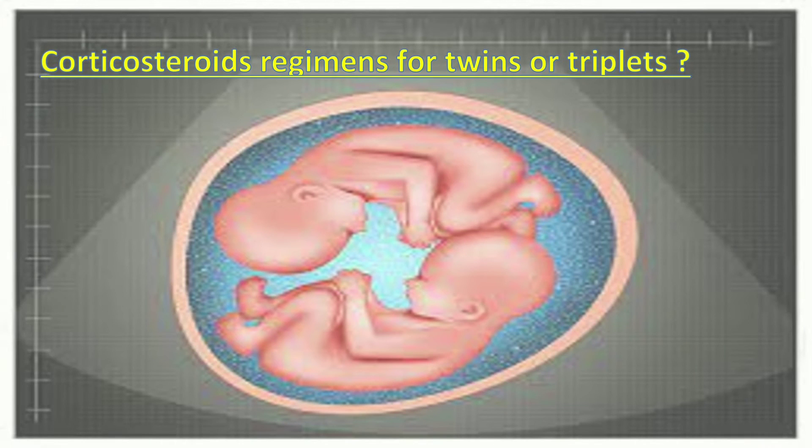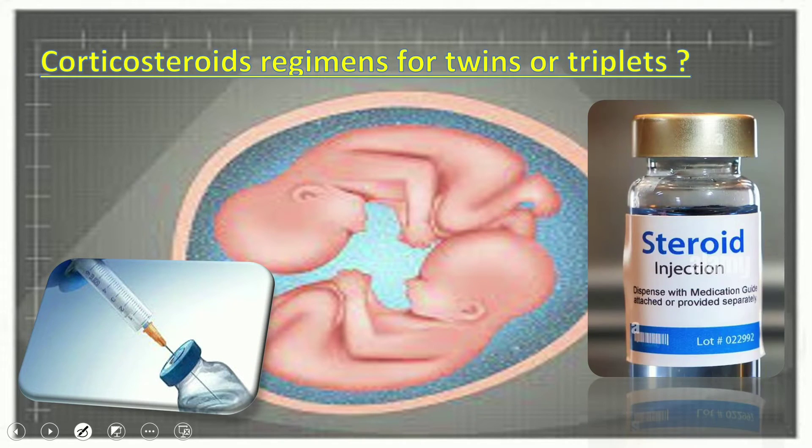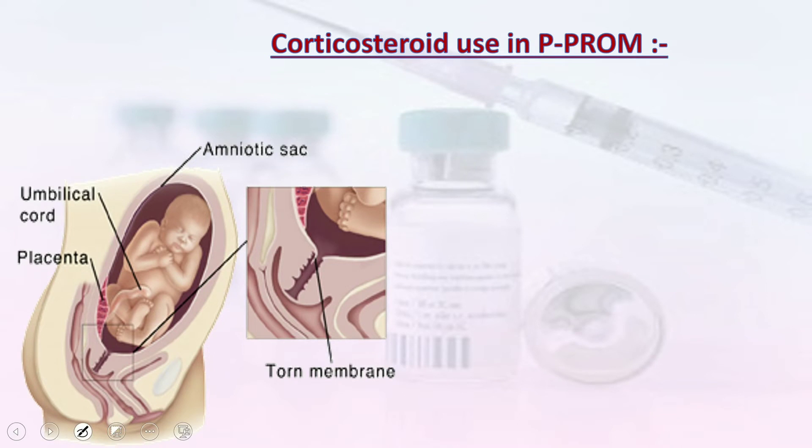For corticosteroid regimens in twins and triplets, there is no specific separate criteria. The RCOG guideline states that women with twins and triplets should be offered targeted antenatal corticosteroids for early birth in line with the recommendations for singletons.